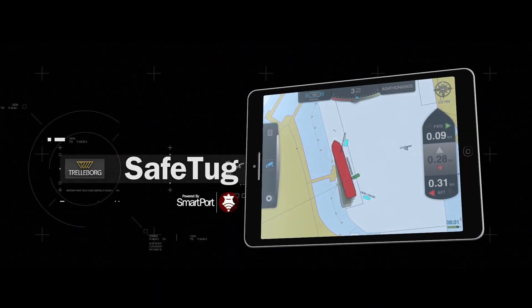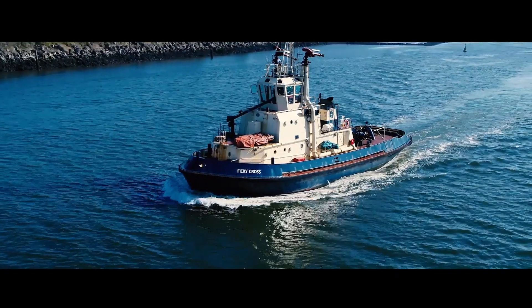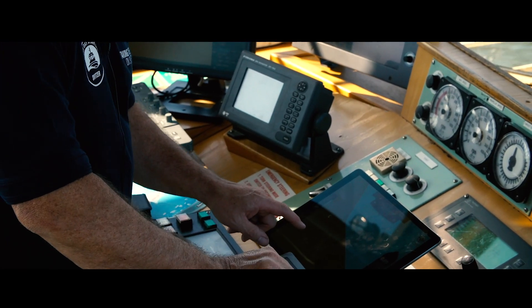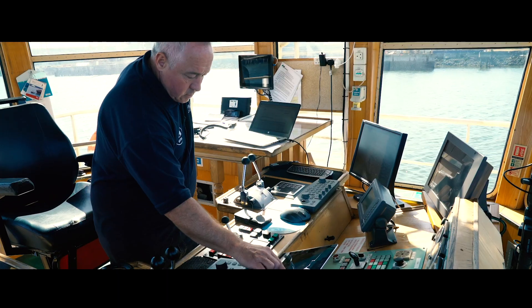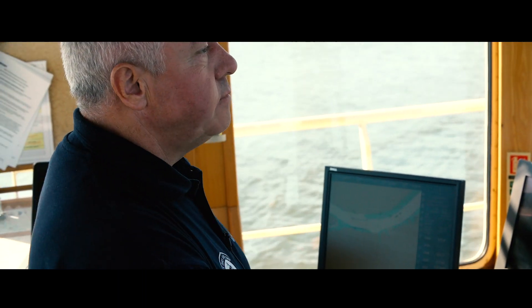You need to maximize visibility and communication among your tug skippers and the pilot. Introducing SafeTug from Trelleborg — the new generation of navigation software from Trelleborg Marine Systems. With SafeTug, your skippers can have complete situational awareness as they bring large vessels into dock, with intuitive touchscreen operation from any iPad.